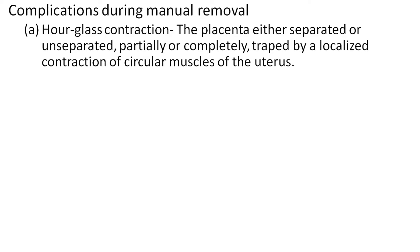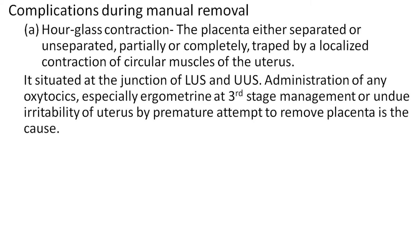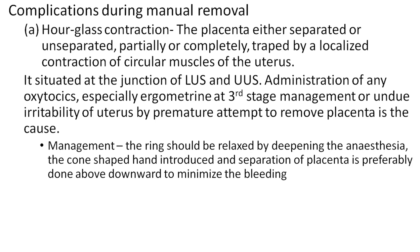Complication during manual removal — hourglass contraction: the placenta, either separated or unseparated partially or completely, is trapped by a local contraction of the circular muscle of the uterus situated at the junction of the lower and upper uterine segments. Administration of oxytocics, especially ergometrine, in third-stage management or undue irritability of the uterus by premature attempt to remove the placenta is the cause. Management of hourglass contraction: the ring should be relaxed by deepening the anesthesia; the cone-shaped hand is introduced and separation of the placenta is preferably done from above downward to minimize bleeding.